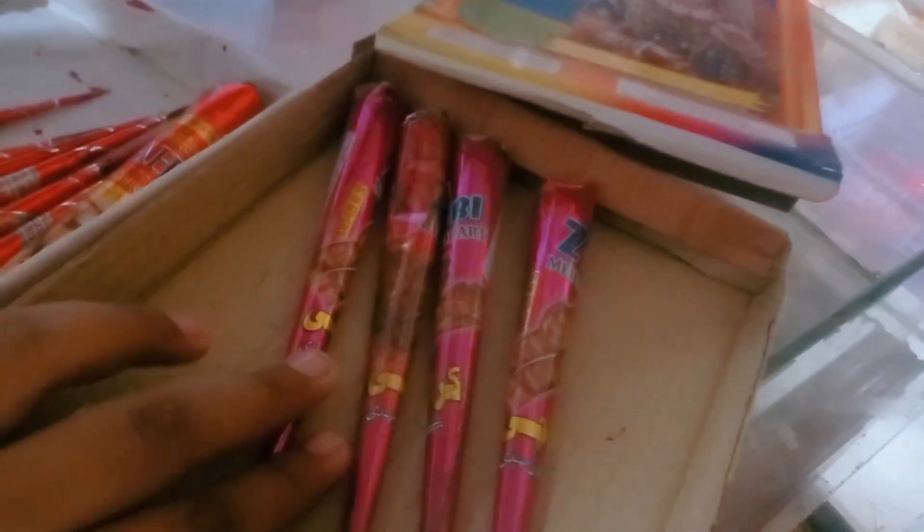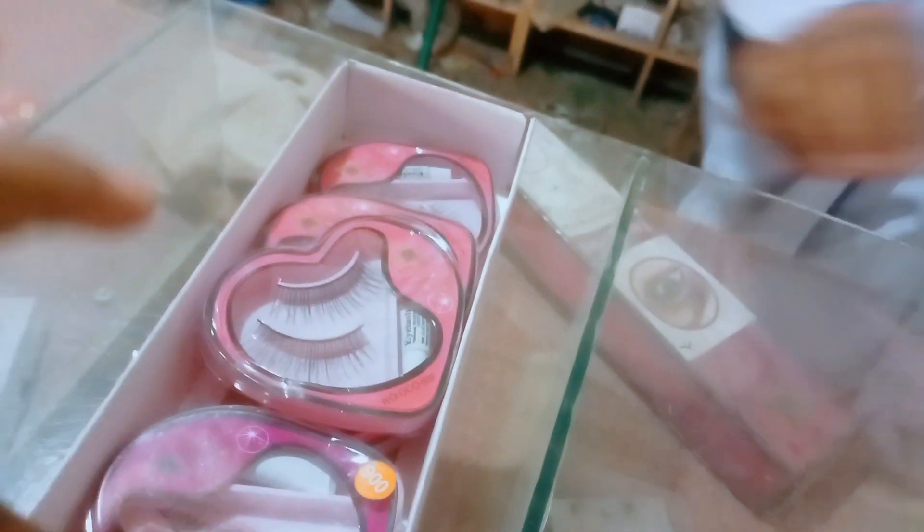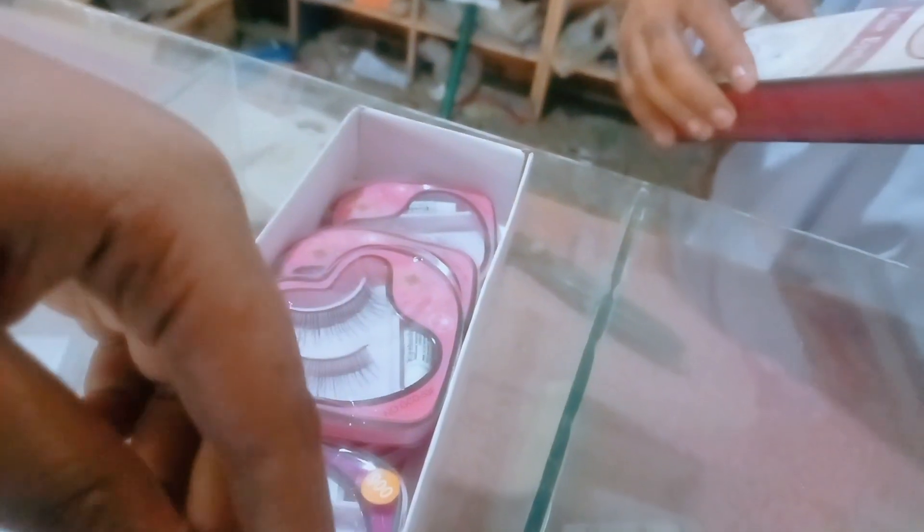This is a Zubi. This is a Kiraachi. This is a Tops. This is a Dukhan. This is a very good thing.